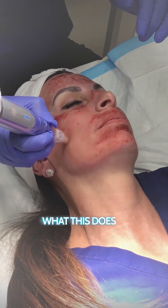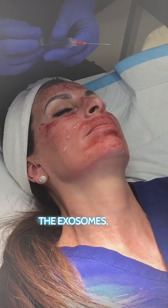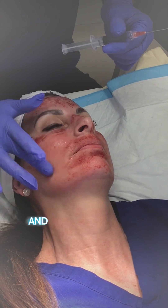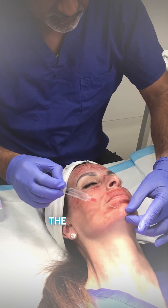We've just finished doing the microneedling, which produces lots of channels in the skin. Now we're going to be introducing the exosomes — just pouring this on the skin and gently massaging it in. The exosomes will be taken up into the channels that we've created with the microneedling to produce the biological effect.